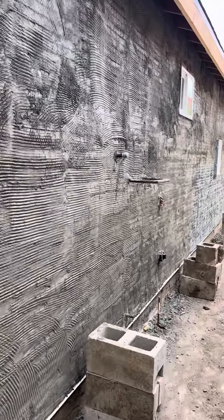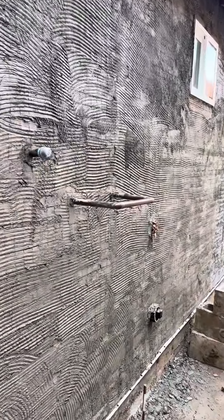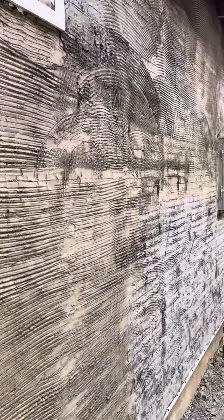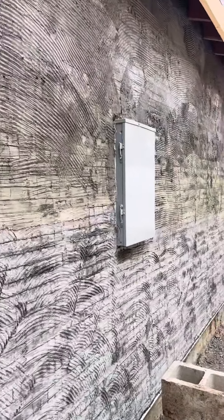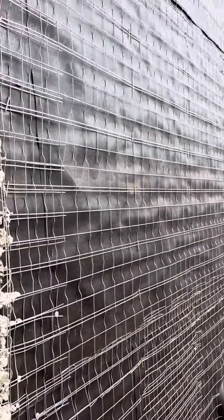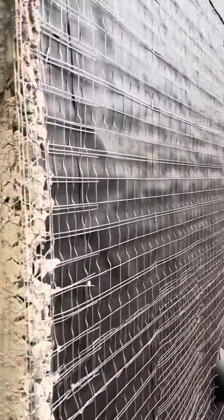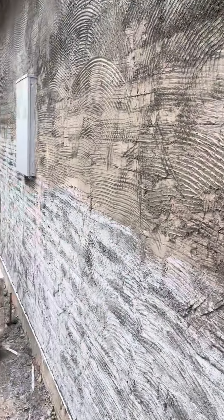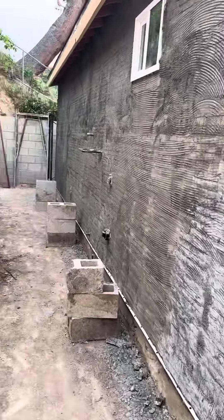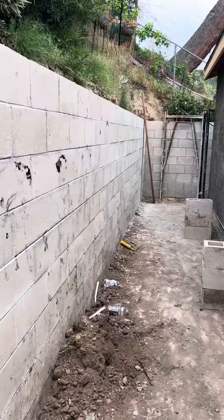Good morning everybody. Here's a follow-up on our project. We can see they're already doing the stucco up here on this side, on the back of the ADU. This side is not covered yet, but this side the stucco is already done. So we have the retaining wall here.